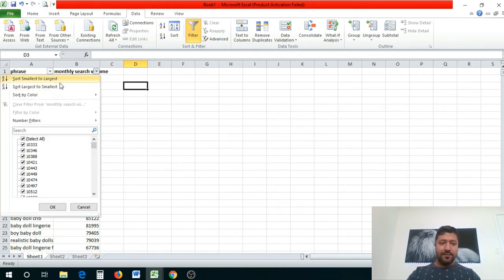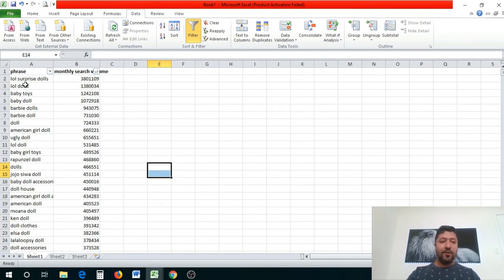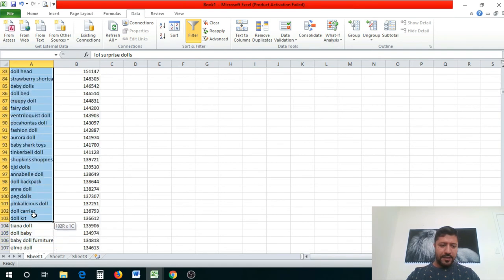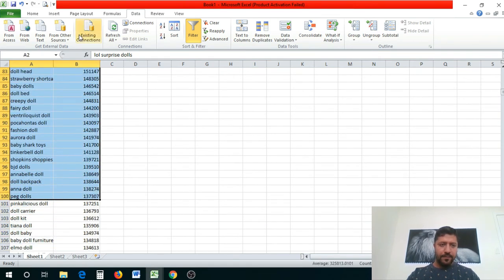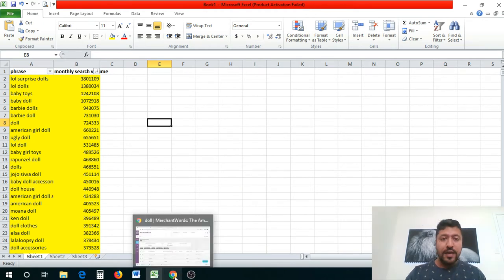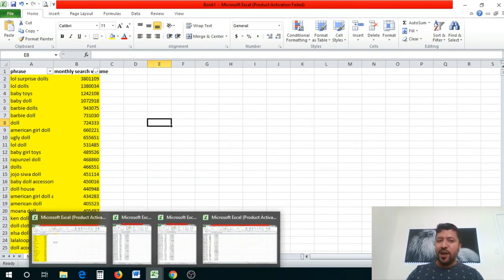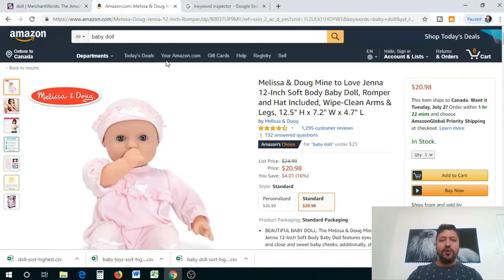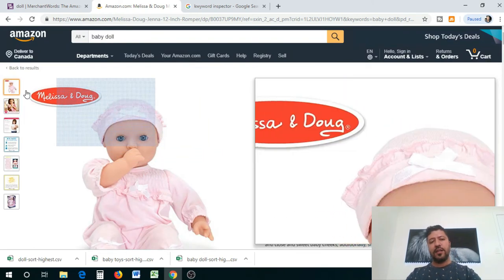Now we filter the list from largest to smallest based on monthly search volume. You'll see the top keywords in those categories — that's why Merchant Words is so powerful. Then I highlight the first hundred keywords because that's all we really need for our PPC campaign. Those are the keywords we're going to use.